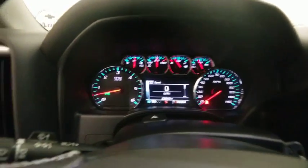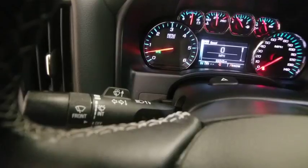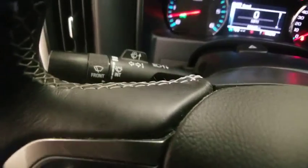Remote keyless entry, Sirius satellite radio, brake assist, overhead console, panic alarm, tachometer.